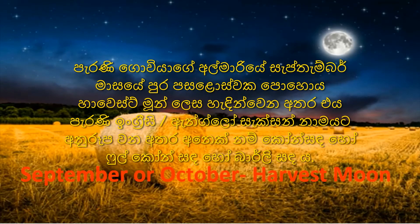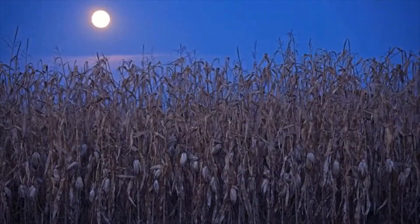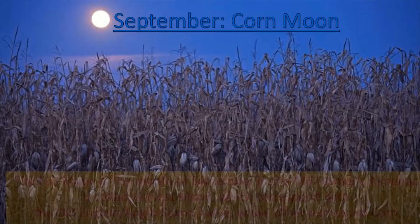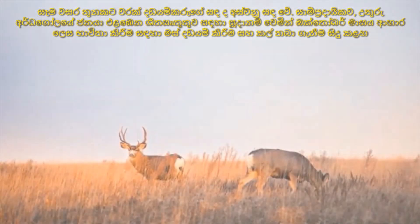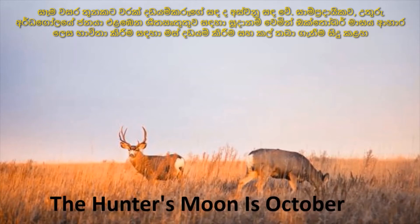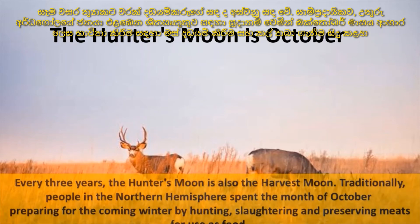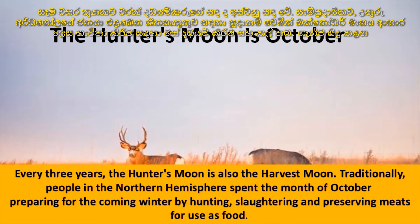The full moon in the month of September, in the Old Farmer's Almanac, is called the Harvest Moon. Traditionally, people in the Northern Hemisphere spent the month of October preparing for the coming winter by hunting. This led to October's full moon beginning to be called the Hunter's Moon.